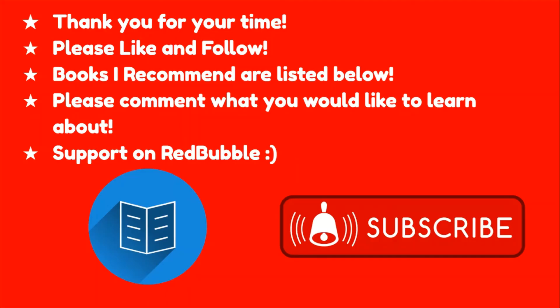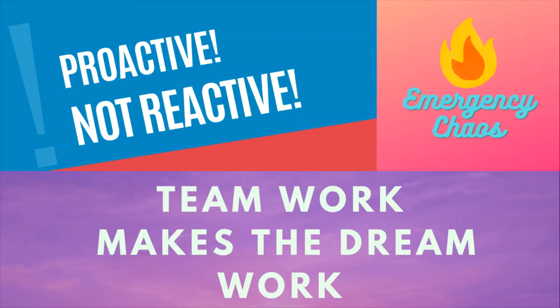Thank you for your time today. I hope I was able to teach you at least one thing. If you want to keep learning, I've listed my favorite ER nursing-related books in the description, with my favorites being Sheehy's and the Case Files. Please take the time to watch my other videos, and if you'd like to support the channel, I have nursing stickers and shirts on Redbubble. As always, teamwork makes the dream work, and here at Emergency Chaos, we are proactive, not reactive.